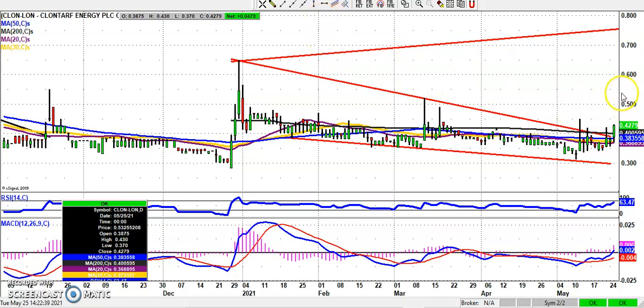Starting off with Clontarf Energy by popular demand. It looks as though we're going to get an end of day and perhaps even a weekly close above the 200-day moving average at 0.4 pence. We had that false storm for the stock in March and also in December. It looks as though the shares should be on their way after the bear trap low at 0.31 earlier in the month, and if we could stay above the 200-day line, the target over the next two months or so is up to 0.75 pence, which is the top of that broadening triangle from the turn of the year.